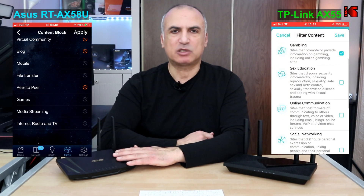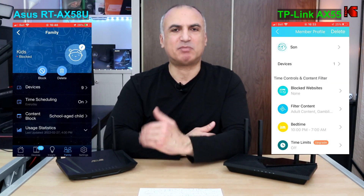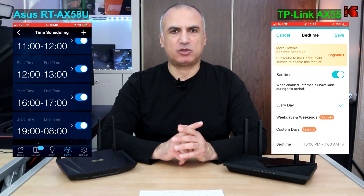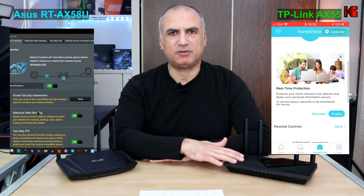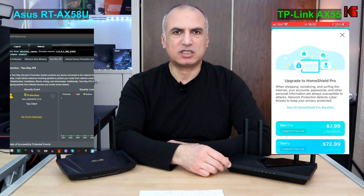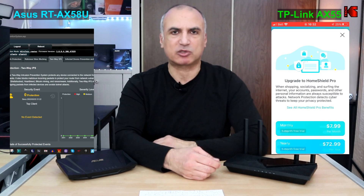The ASUS also has all parental controls and security features that are free. You get very granular parental control features on the ASUS, like multiple schedules, bedtime, and off-time settings, as well as many security features — all free with no subscription required. On the TP-Link, parental control and security features are basic at the free tier, and the pro-level features that approach the ASUS level are paid.